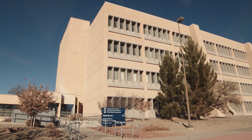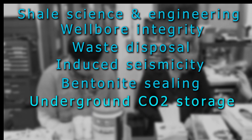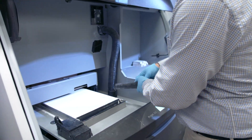The geotechnologies laboratory is utilized to investigate reactive fluid flow under a variety of multi-physics conditions. The research is driven by shale science and engineering, wellbore integrity, waste disposal, induced seismicity, bentonite sealing, underground CO2 storage, and contaminant transport. The laboratory includes high pressure and high temperature equipment.